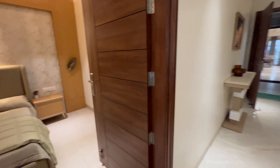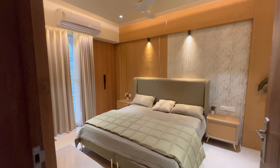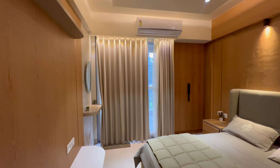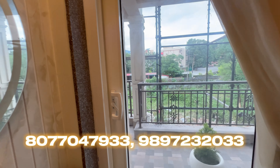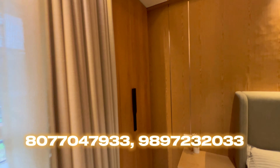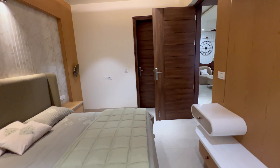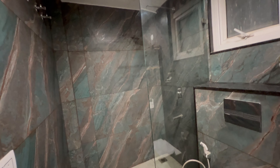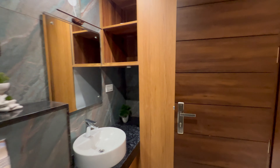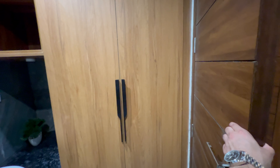This is the first bedroom. You have an attached balcony in every bedroom with UPVC and marble fittings. You have attached wardrobes, an attached washroom, and motion sensor lights. There are three bedrooms in total. All fittings are of color. The washroom is exactly as shown here, and we also have a wardrobe.